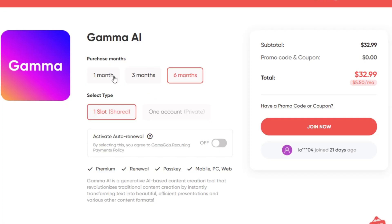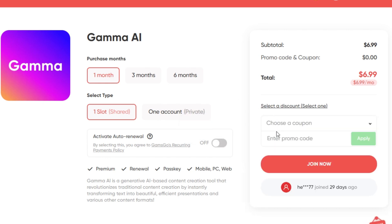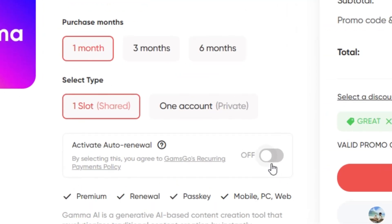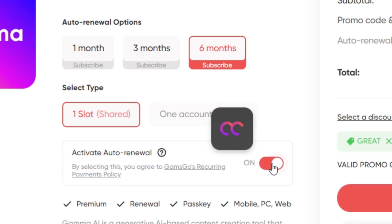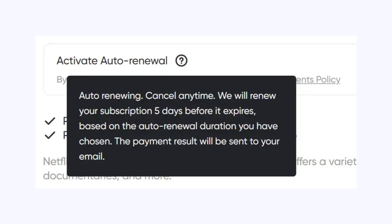Delivery is instant. Choose your plan and select the type of account you need. At checkout, click 'have a promo code' and enter GREAT to unlock the best deal. They also now offer an auto-renew feature — completely optional, no subscription trap. You can turn it off or on any time from your dashboard.